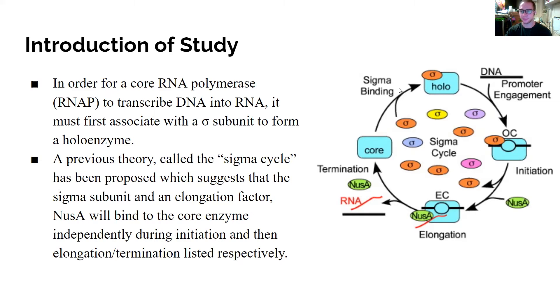Starting on the left side with just the core enzyme of the RNA polymerase, the sigma subunit binds to it and now the RNA polymerase can attach to the DNA promoter and start transcription. Once initiation occurs and the RNA polymerase is on the promoter, the sigma cycle proposed that NusA binds to the RNA polymerase while the sigma subunit hops off. From that point, DNA is transcribed into RNA, and upon reaching a termination sequence, the RNA and NusA elongation factor dissociate, returning to the start of the cycle.